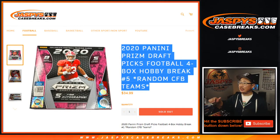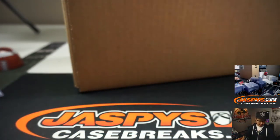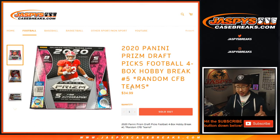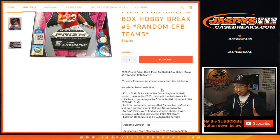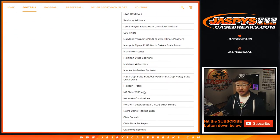Hi everyone, Joe for Jaspi's CaseBreaks.com coming at you with 2020 Panini Prism Draft football, 4-box random team — random college football team number 5, from a fresh case right here. Big thanks to everyone here for getting into the action. One spot gets you three teams, so there's all the college football teams plus some combos.